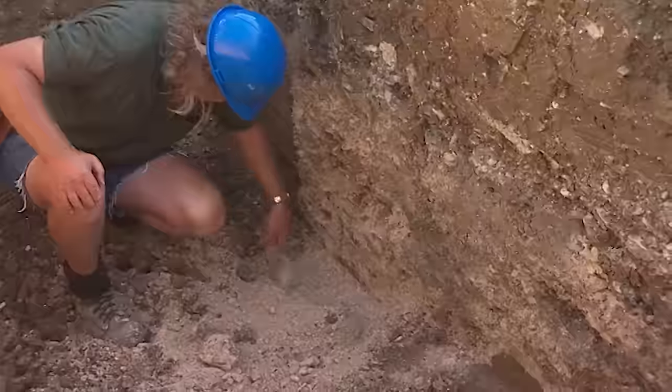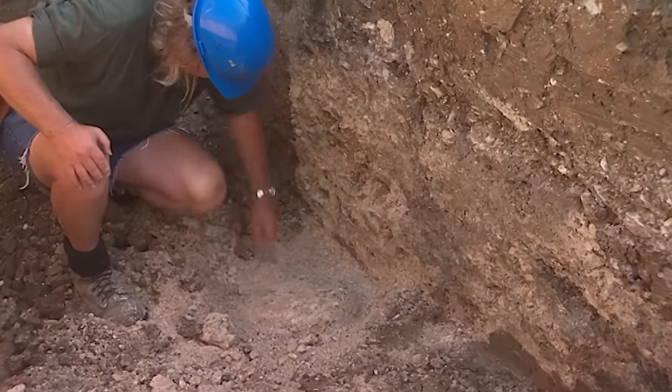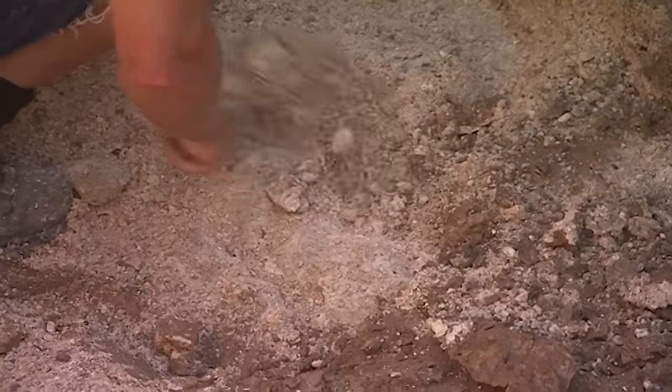There's one stone coming along and then a whacking great piece, and then another stone — Phil reckons they've got King Edward's castle.